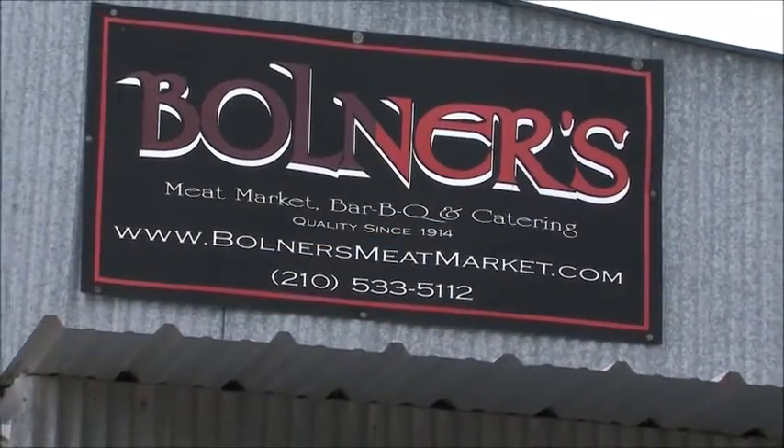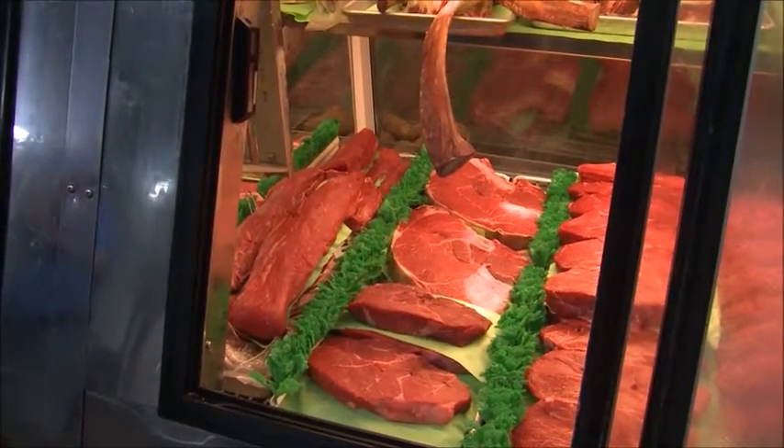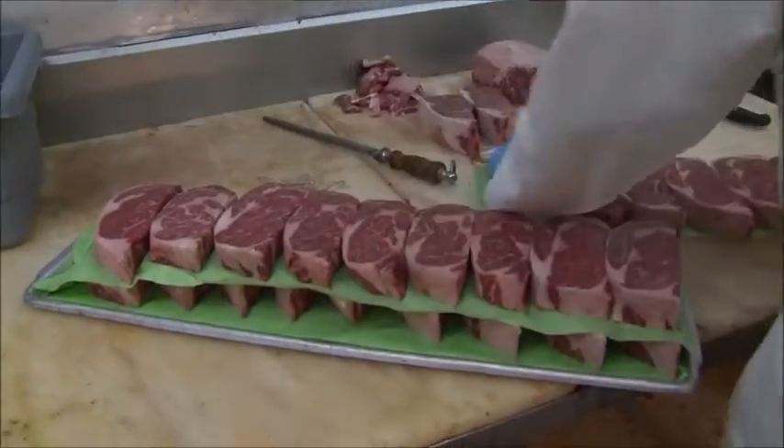It's not just San Antonio families that are fond of Bullner's — the business ships beef to customers all across the U.S. You don't get to stay in business this long without offering a high-quality product.